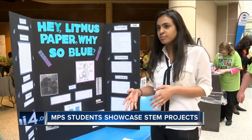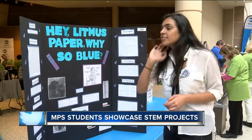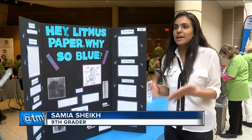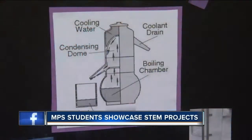Ninth grader Samia Shaikh took on the water distillation process and was surprised at what she learned. Since the actual distillation process is usually done in labs with big machines and stuff, I found a way to do it at home, and once I did it at home, I found out how easy it was to just home make this.